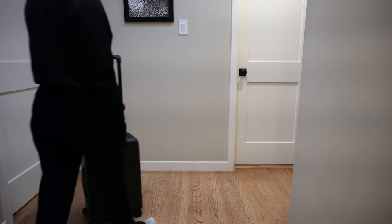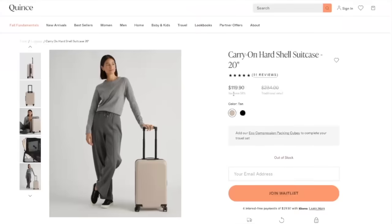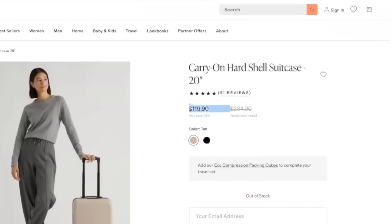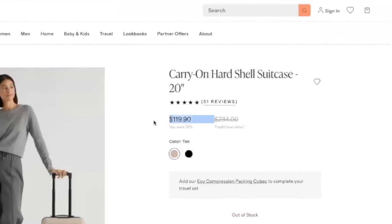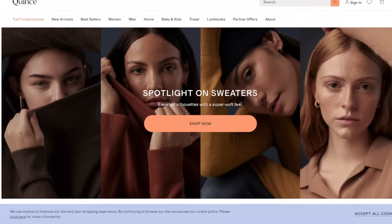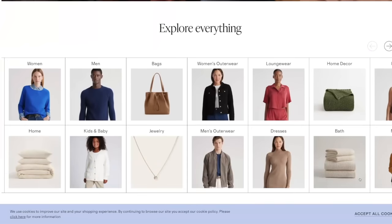Let's first start with Quince — the Carry-On Hardshell suitcase 20-inch. Coming in at $110 without tax, Quince is the least expensive suitcase on this list. Although I have never seen Quince do any sales, if you use the link that I shared, you can get a $20 discount, so definitely check it out if you're interested.